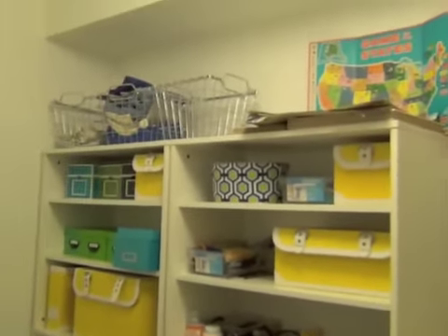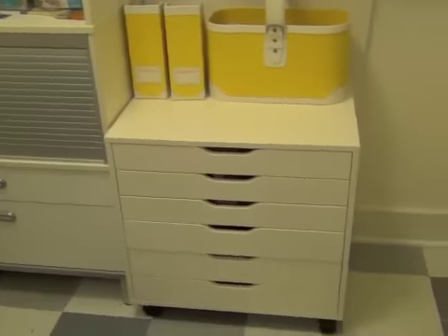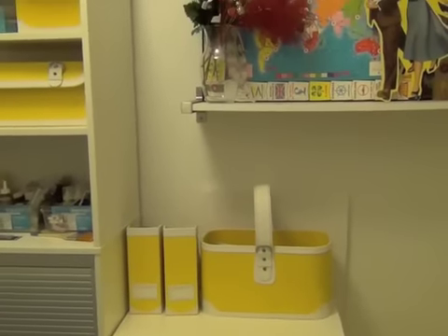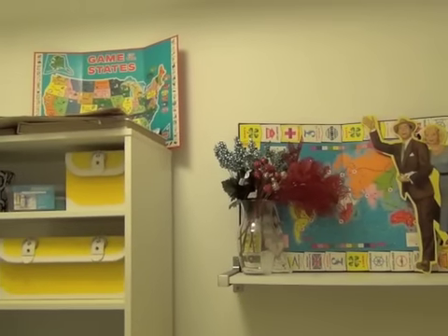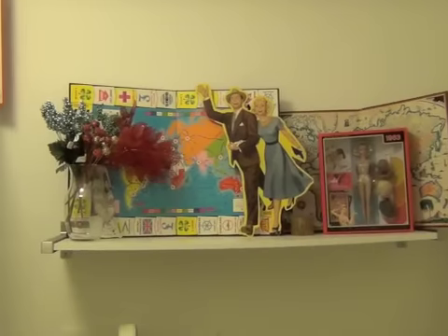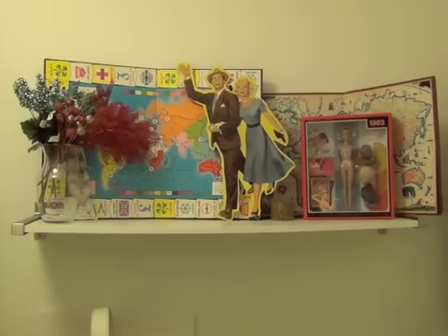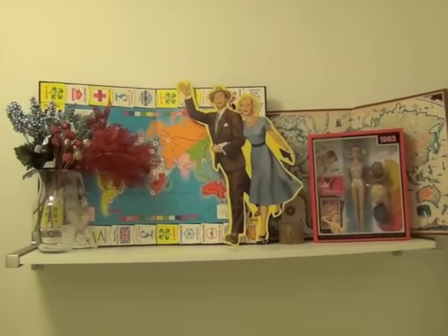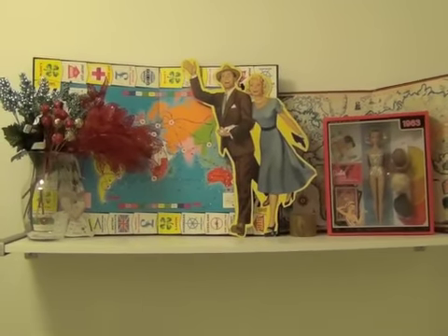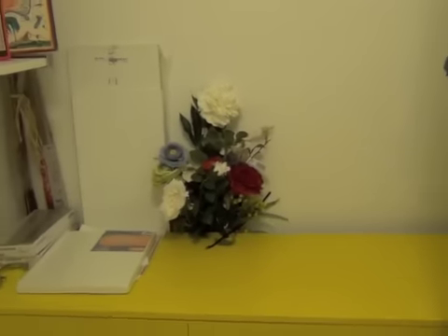This holds all of my scrapbooking stuff — all those are scrapbooking papers which I use to decoupage. I got it at IKEA, it's come in really handy. This is just a cute little shelf my husband put up; it doesn't hold much weight so I use it as display to make things pretty. Those are vintage game boards that I bought for a project but just decided to leave them here instead.